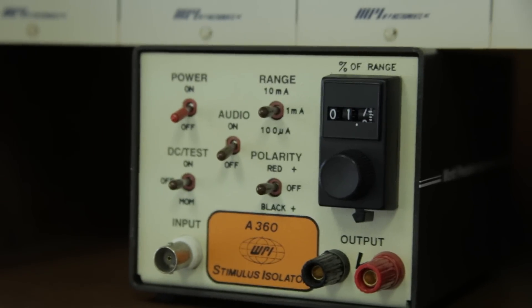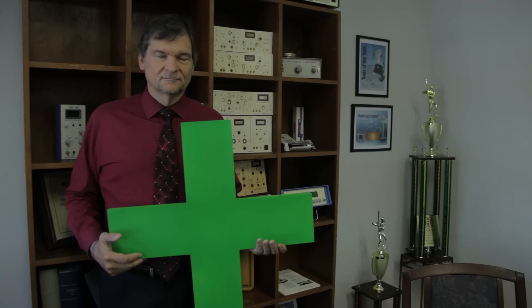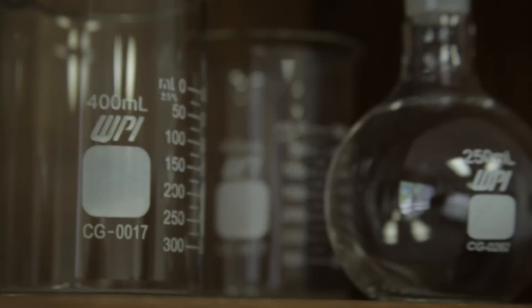We took our 46 years of knowledge as a manufacturer of amplifiers and stimulators used in nerve, skin, and muscle research, plus the compact Langendorff isolated perfused heart system, and the isolated perfused organ system to look at whole organ function.